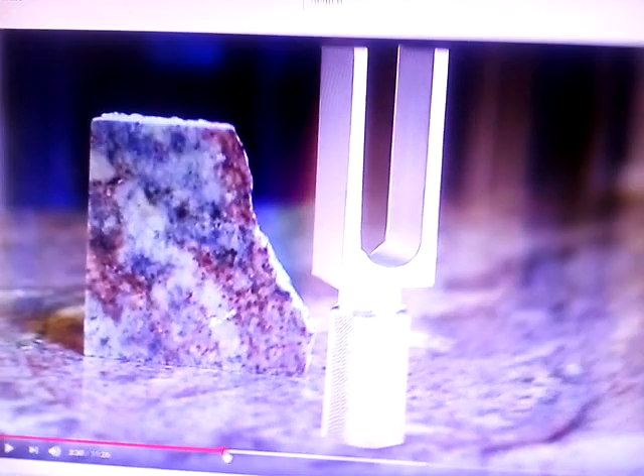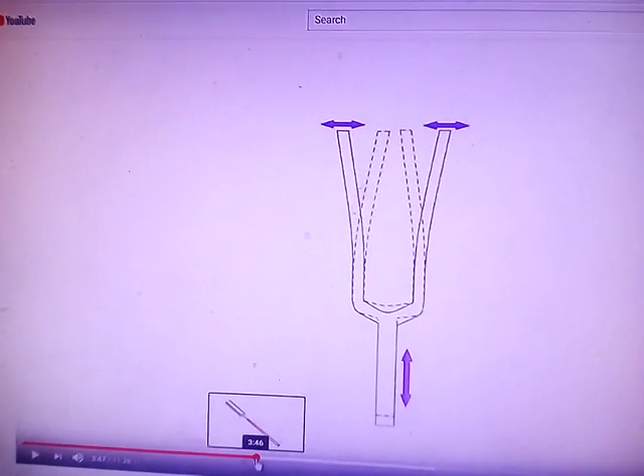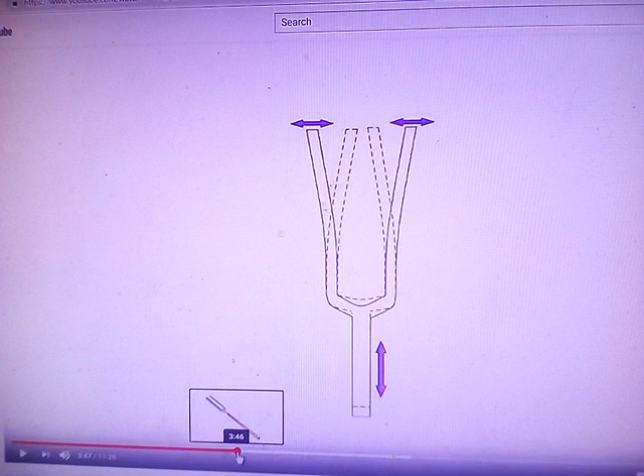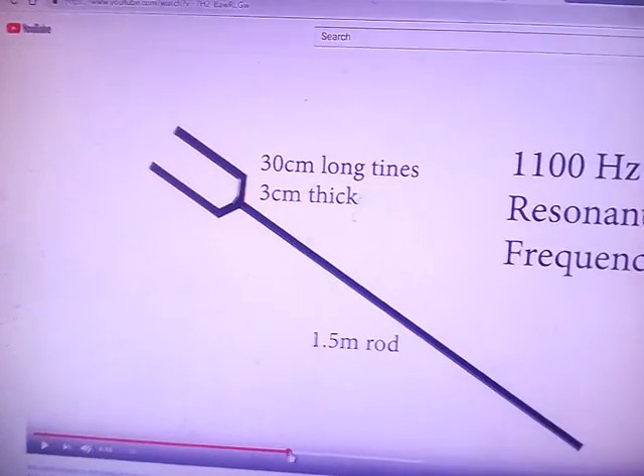I've just seen this video and it shows how frequencies actually cut rock using tuning forks. As the tuning fork vibrates, a section of it goes up and down. Granite was made under high frequencies and pressure.